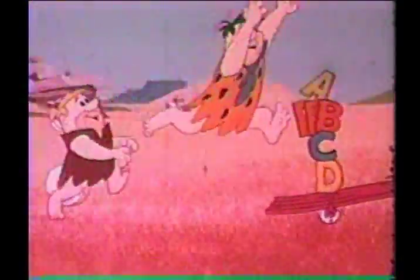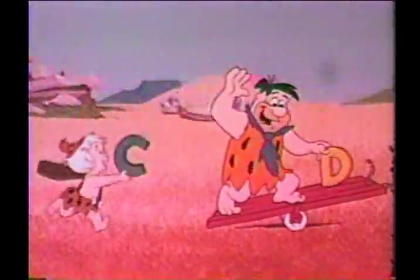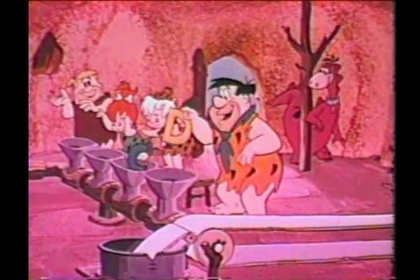Flintstone vitamins are good to chew with vitamin A, vitamin B, vitamin C, and vitamin D. Help your body work and grow right. We put them all together to make Flintstones vitamins.